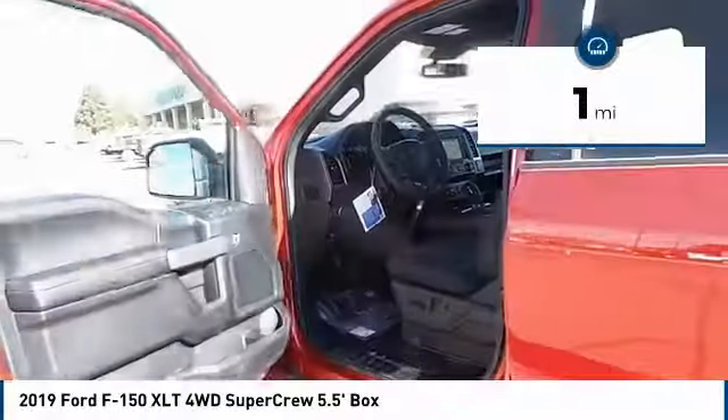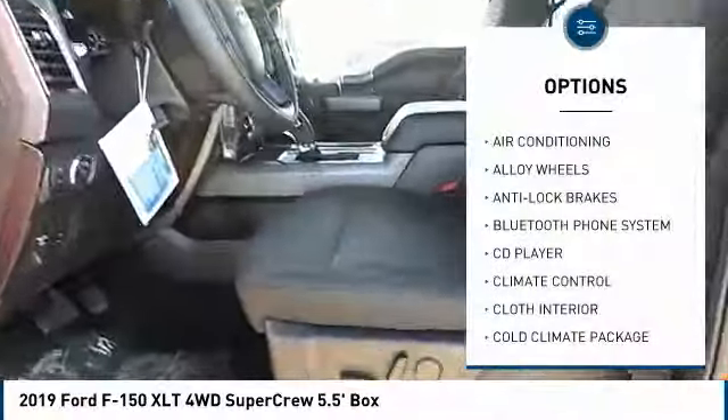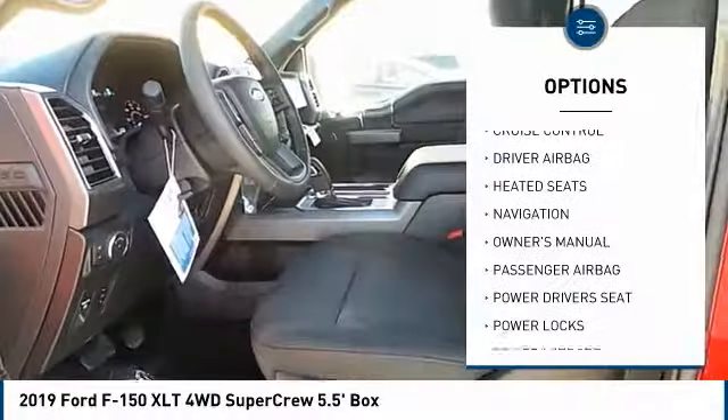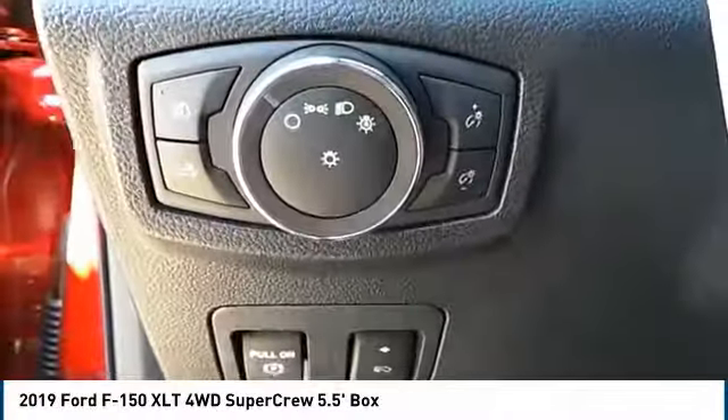This vehicle has less than 100 miles. Here are some of this vehicle's great options: navigation system, heated seats, powered driver's seat, anti-lock brakes, air conditioning, passenger airbag, driver airbag, Bluetooth, alloy wheels, cruise control.